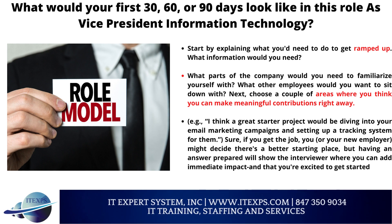What would your first 30, 60, or 90 days look like in this role as vice president of information technology? Start by explaining what you would need to do to get ramped up — what information you would need, what parts of the company you would need to familiarize yourself with, and what employees you would want to sit down with. Next, choose a couple of areas where you think you can make meaningful contributions right away. For example, a great starter project would be diving into email marketing campaigns and setting up a tracking system. Having an answer prepared will show the interviewer where you can add immediate impact and that you are excited to get started.